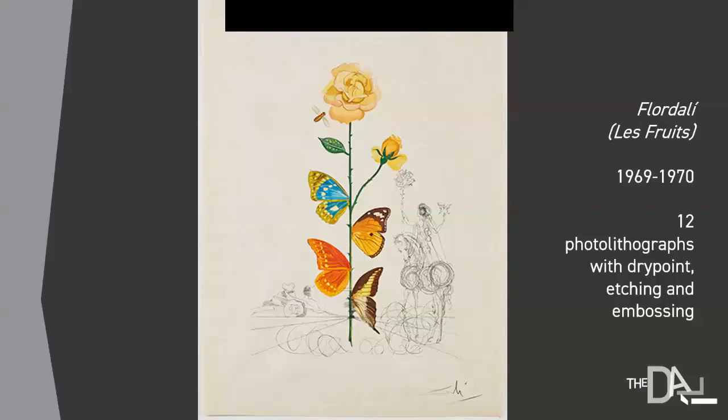There's also the exhibition itself that you can find in the gardens' art house — a set of 12 photo lithographs that Dali designed in the late 1960s and early 1970s, combining butterfly wings and floral prints in a really surreal, dreamlike fashion. They're extremely popular and very beautiful.